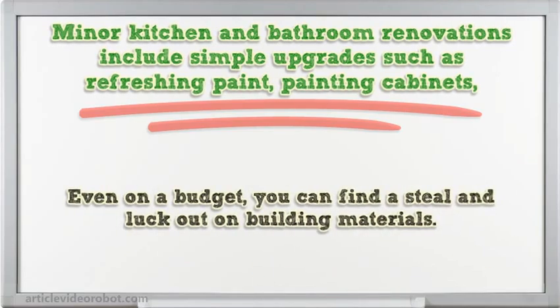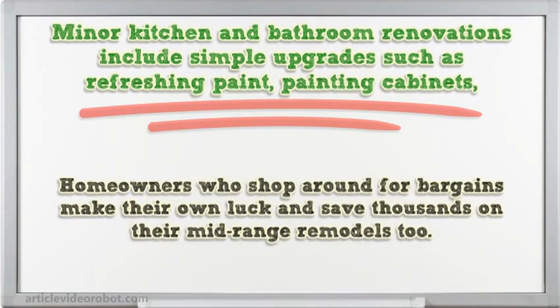Even on a budget, you can find a steal and luck out on building materials. Homeowners who shop around for bargains make their own luck and save thousands on their mid-range remodels too.